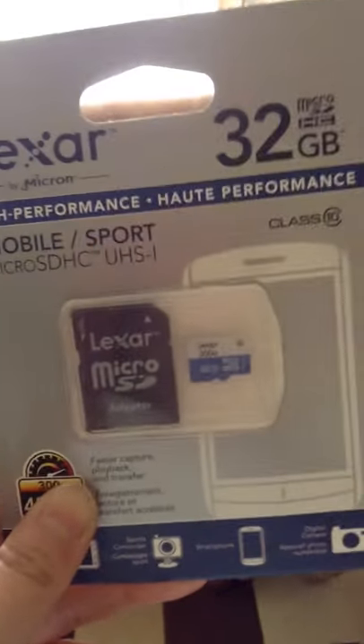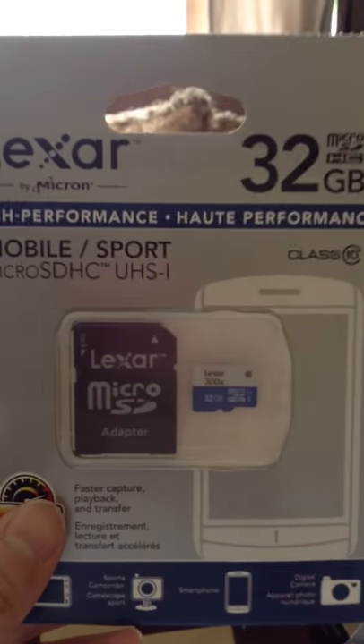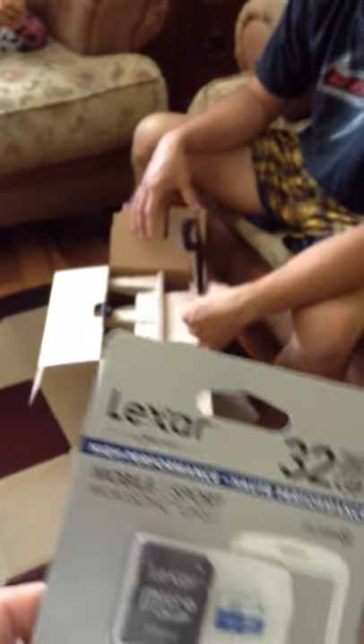So I'm just giving you our deal of the day. We're going to use this on the Samsung Galaxy Tab as well as on the Sony camcorder.